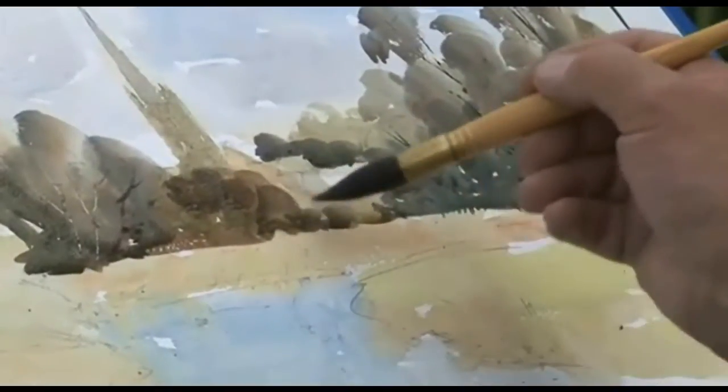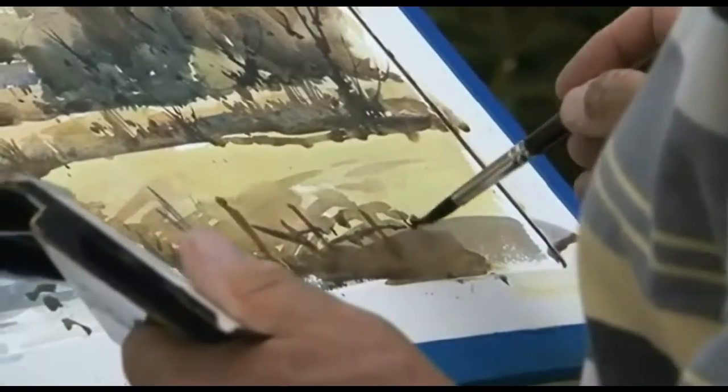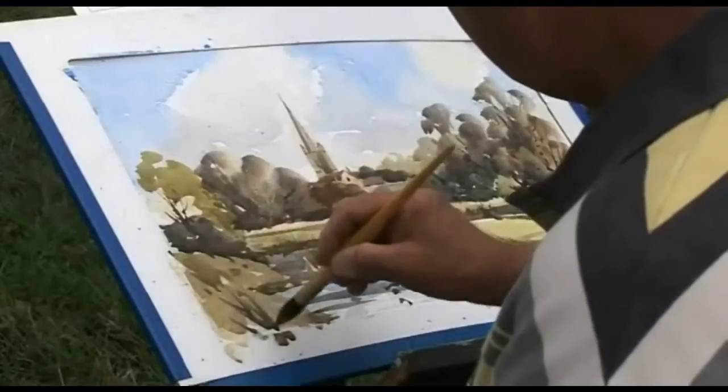But more than anything I hope this has inspired you to pick up a brush and have a go and keep painting. Keep working at it, it will get better eventually. So until the next time, cheers. We'll see you next time.